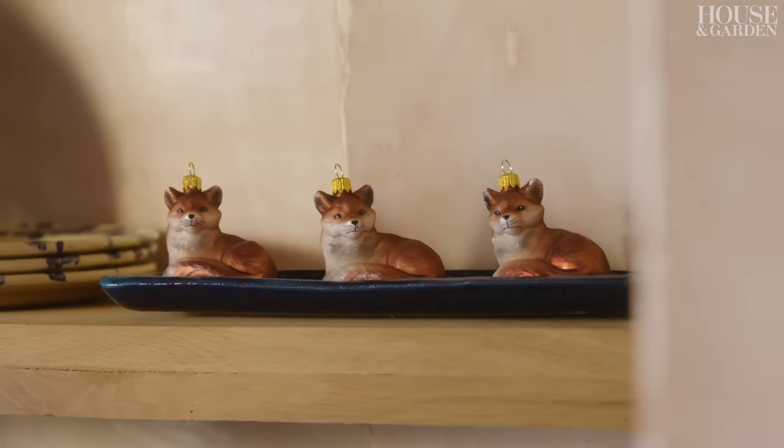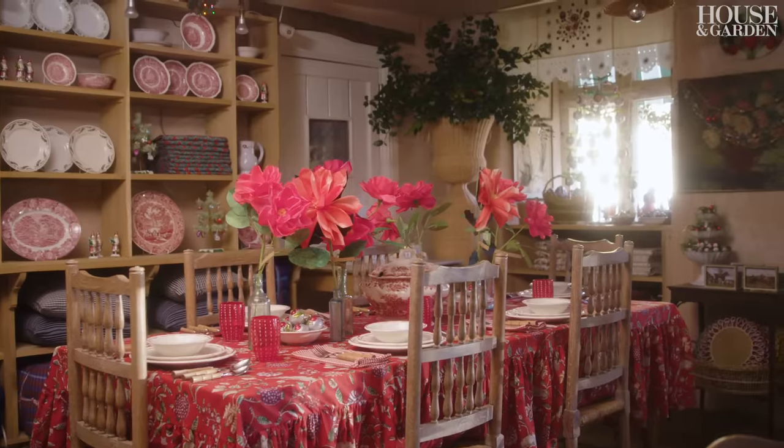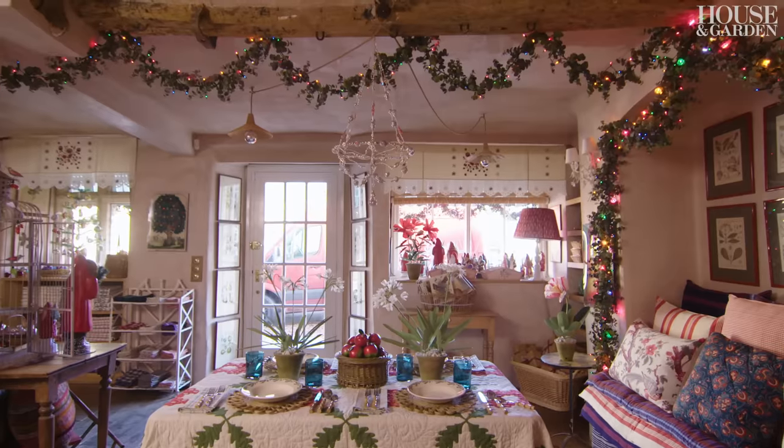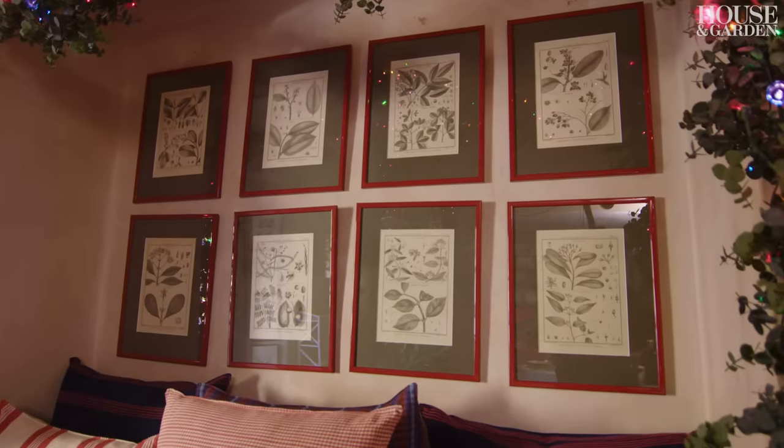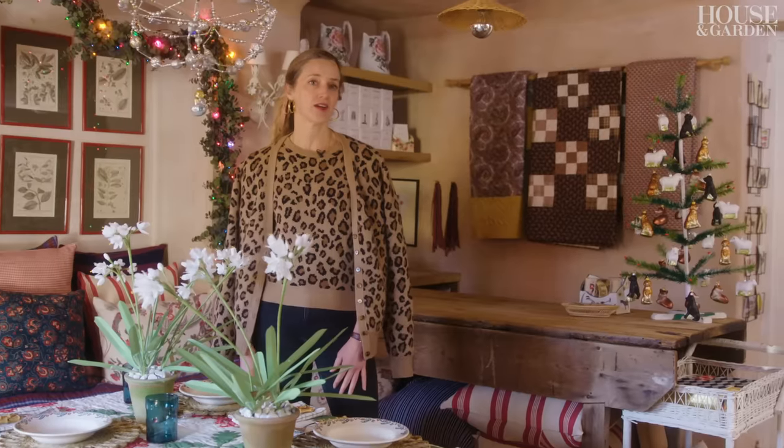My name is Amanda Brooks and I am a shop owner and a writer. I live in Oxfordshire, England in the Cotswolds. The shop is very much inspired by the English countryside and everything in it is somehow connected to the life that I live here.